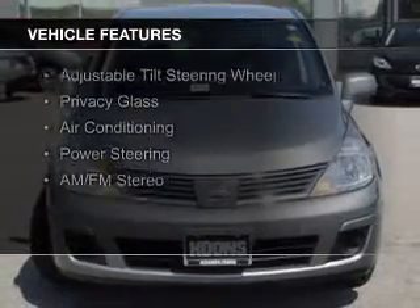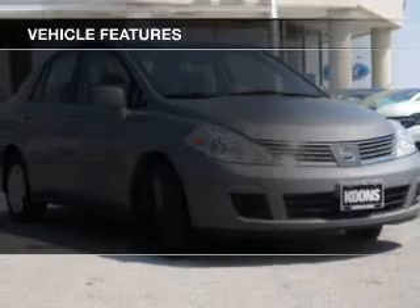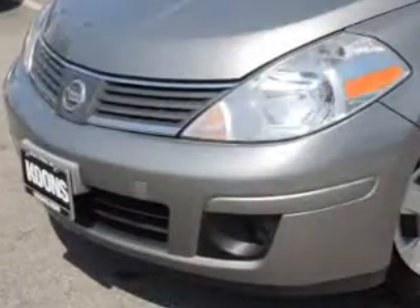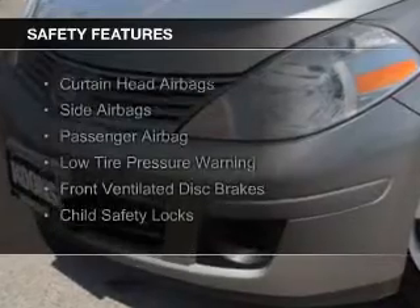The features include an adjustable tilt steering wheel, privacy glass, air conditioning, power steering, and AM-FM stereo. Safety was made a priority with these features.